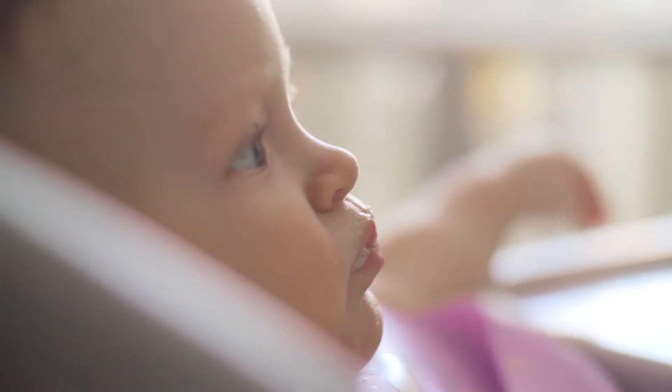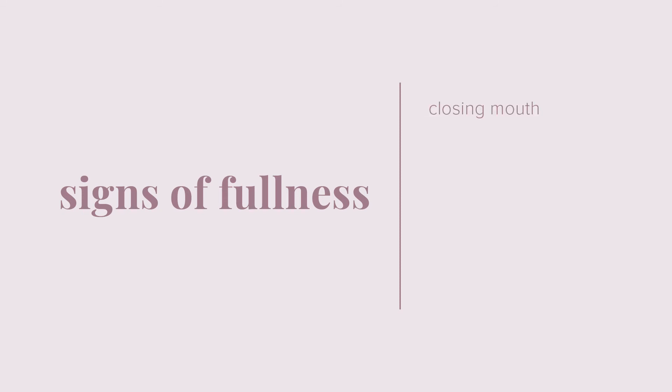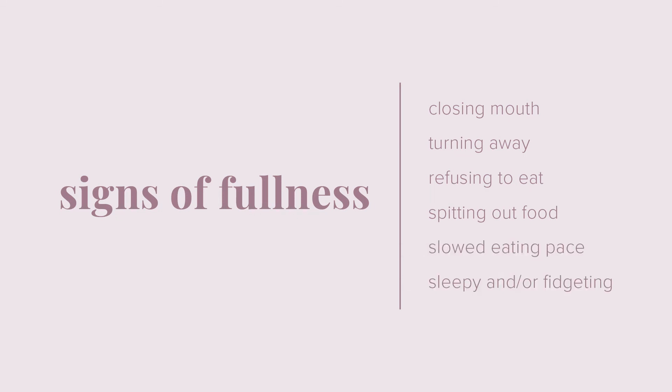It's also important not to overfeed your baby. Signs of fullness can include closing their mouth, turning away, refusing to eat, spitting food out, slowing down with their feeding, or even falling asleep during a feeding.